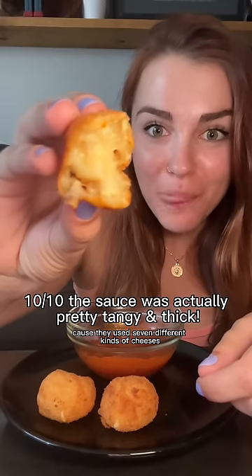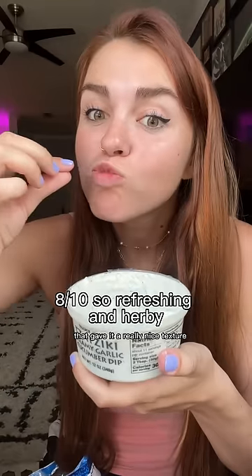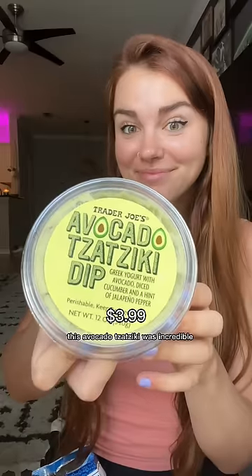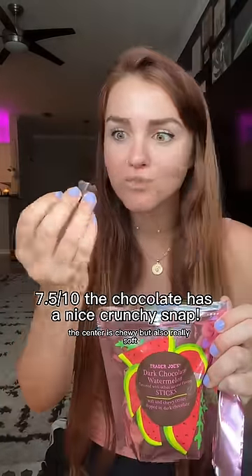They were really cheesy because they used seven different kinds of cheeses including cream cheese. The amount of dip choices was overwhelming so I just picked the tzatziki — it had big cucumber chunks for nice texture, though it could have been a little thicker and creamier. But the avocado tzatziki was incredible — tangy, creamy, and even a little spicy. The dark chocolate watermelon sticks kind of remind me of chocolate covered cherries — a really unique flavor with a chewy, soft center that melts in your mouth.